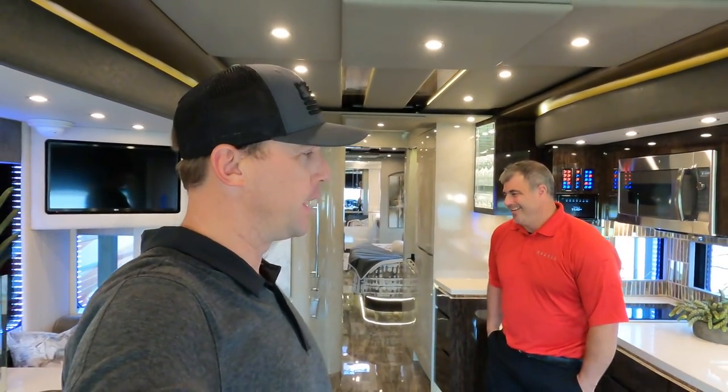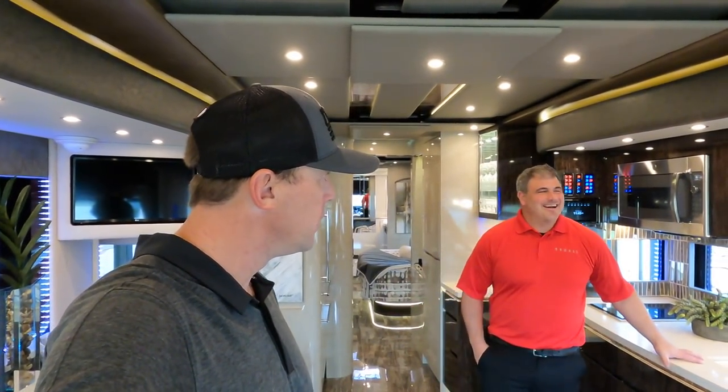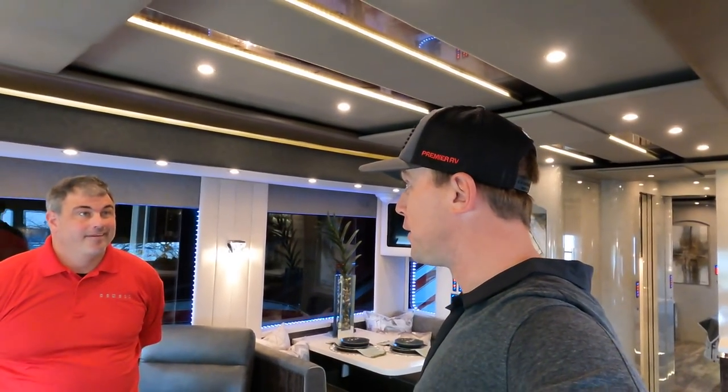All in all, this is a really great coach and the last 2021 show coach available for the year — it's for sale and ready to find a new owner. The sticker price is $2,122,650. You can contact Josh at 704-657-1783 or visit www.newellcoach.com. Huge thanks to Josh and the team at Newell Coach for letting viewers see this incredible coach — appreciate everyone liking and subscribing!